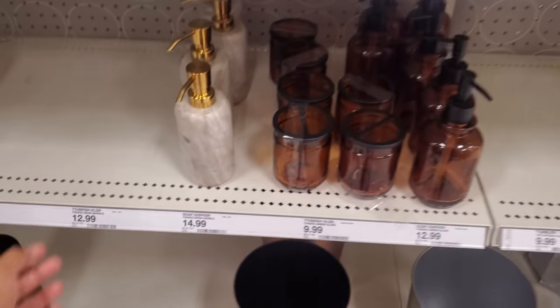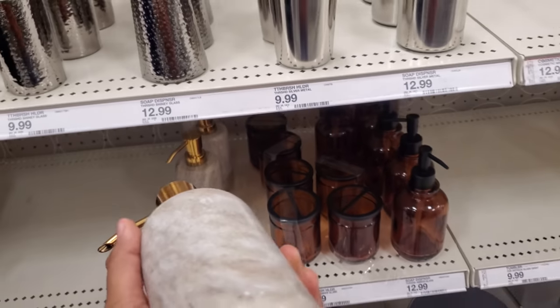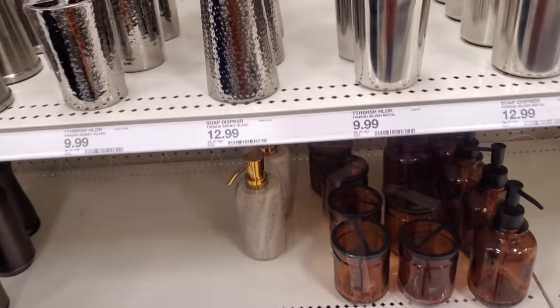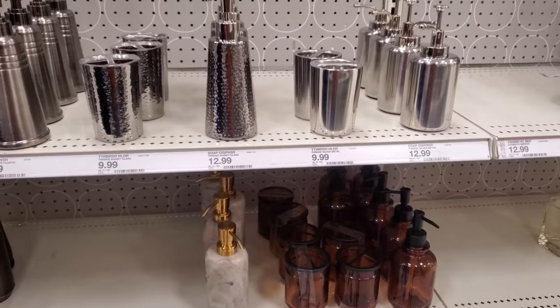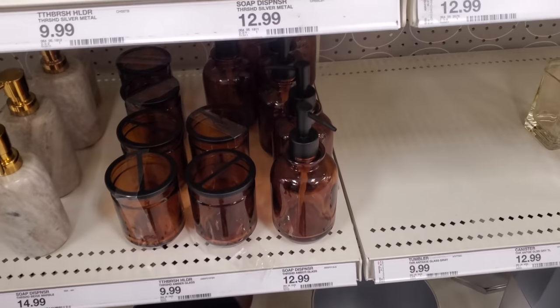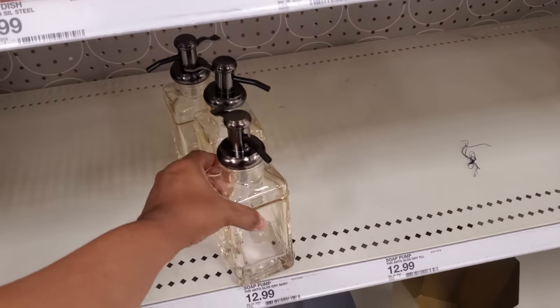I like this one — reminds me of an oil can, something like the Tin Man. Getting those vibes! And $15 for this one — it's going to be marble. It's pretty heavy and kind of reminds me of Debbie Design. If you've been following me a long time, back in the beginning Home Goods used to carry Debbie Design, which is a really good brand. Now you can't find it anymore. $13 — same with this one.